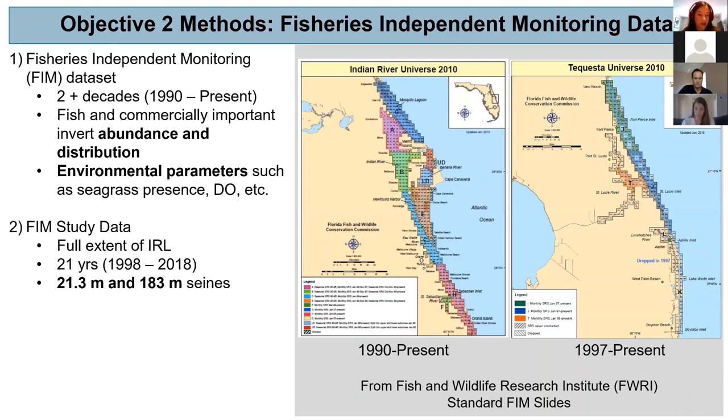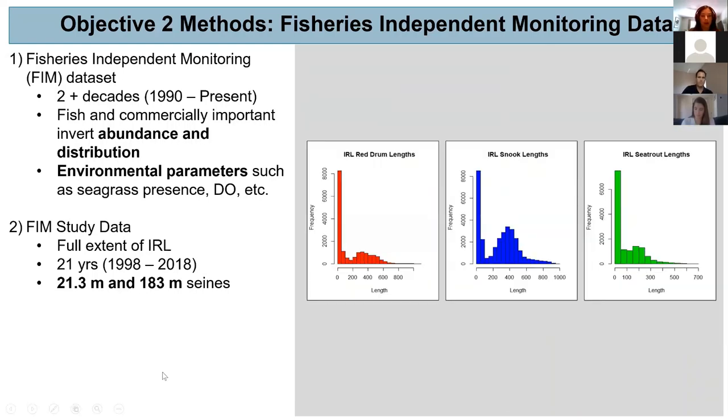The data included in my study is from 21.3 meter seines and 183 meter seines. To get an idea of the size of predators included within my study, here are histograms of each of the predators — there's definitely a high rate of smaller individuals, likely from the smaller seines, as well as some larger individuals as well.